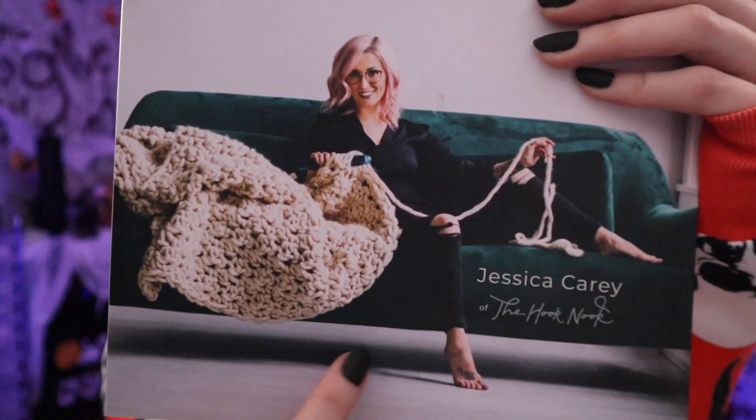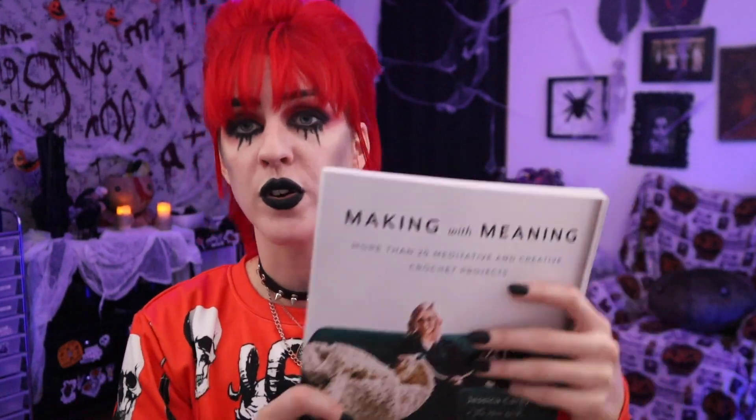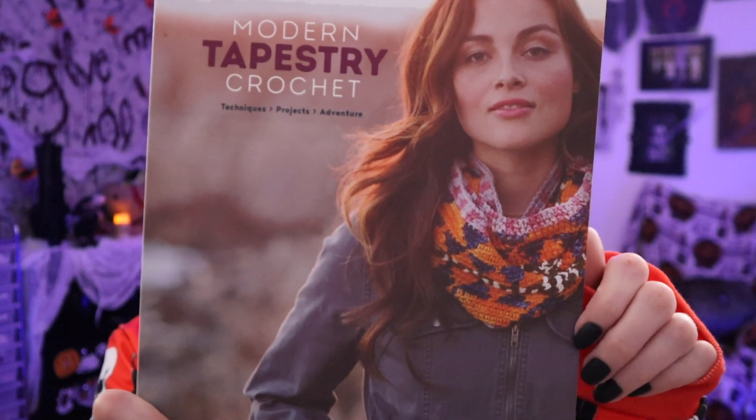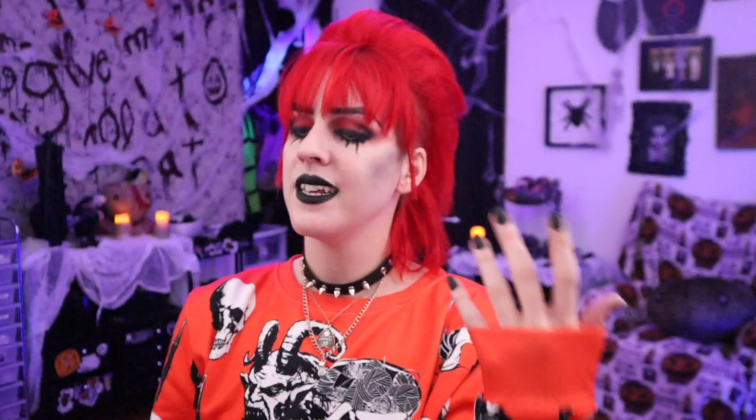The next book is Making with a Meaning — a meditative type of crochet with beautiful big chunky blankets designed to refresh your brain at the end of the day or get you in the right mindset at the start. Finally, Modern Tapestry Crochet is a really good beginner book into the tapestry crochet world with gorgeous patterns, detailed explanations of the entire process, photos for everything, and a section on blocking. All amazing options for any crocheter.